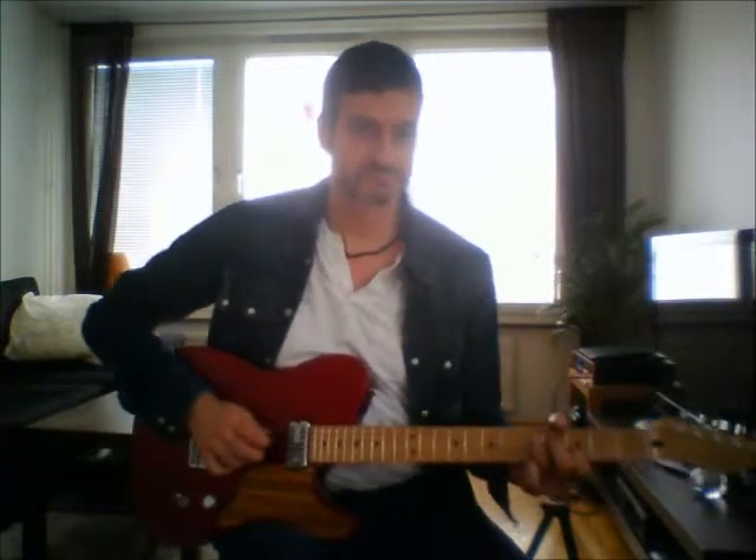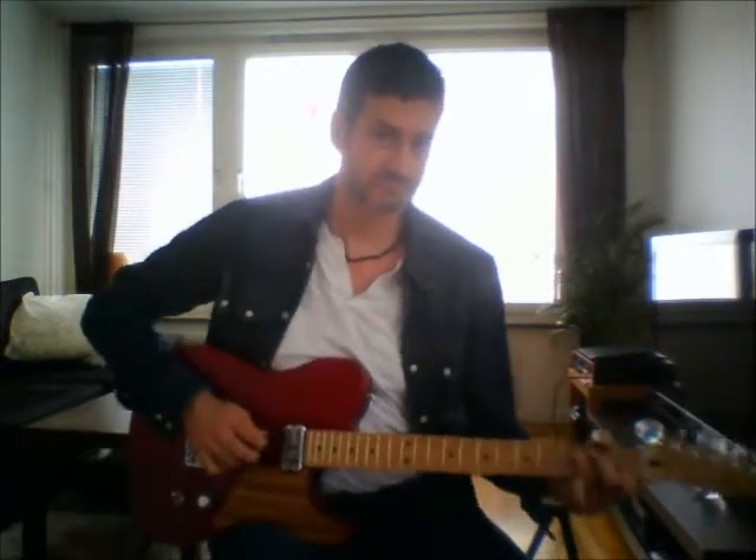One way I treat the guitar — it just sounds like it evens out the heavy tone of the guitar.